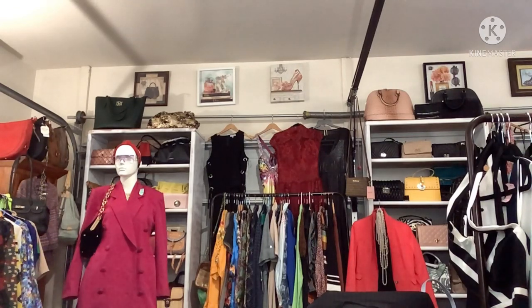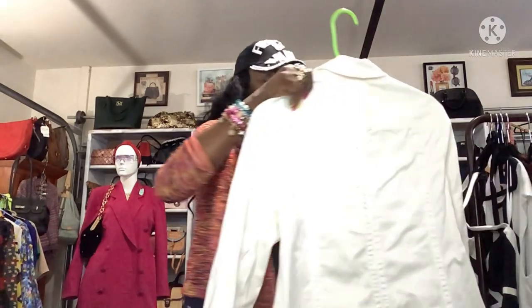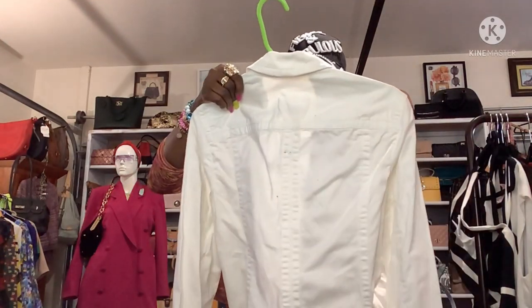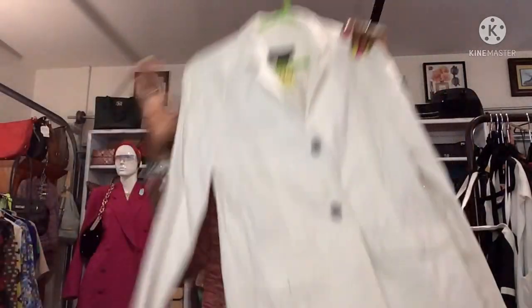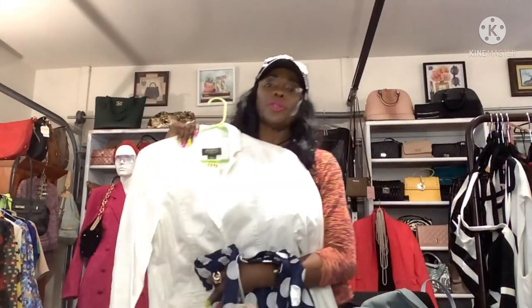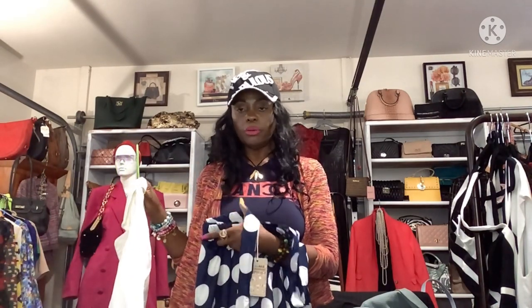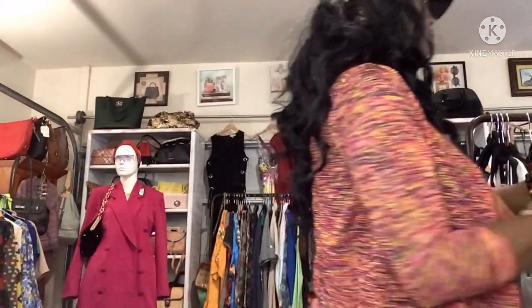I also got this beautiful Eddie Bauer white denim jacket from American Way for $9.99. If I don't want to do a white shirt, I can wear a tank underneath the polka dot skirt — maybe a white tank or navy — and put this jacket over it. That would be so yummy!